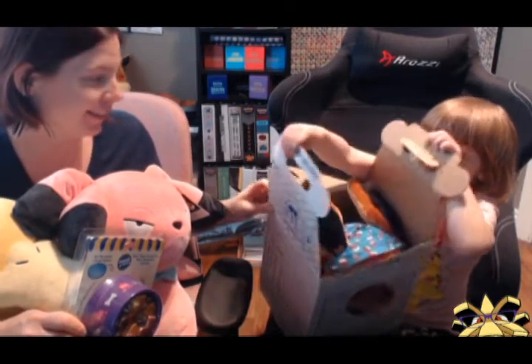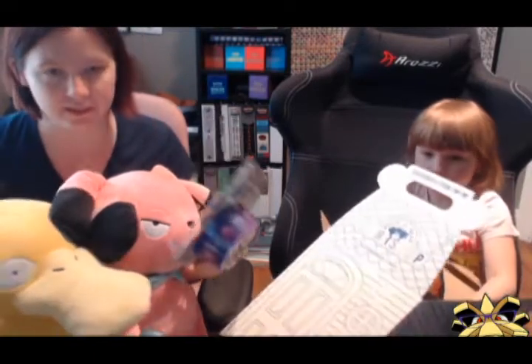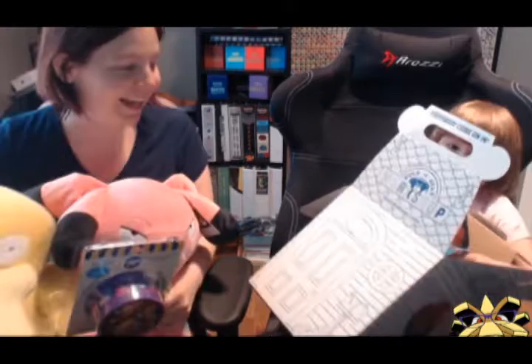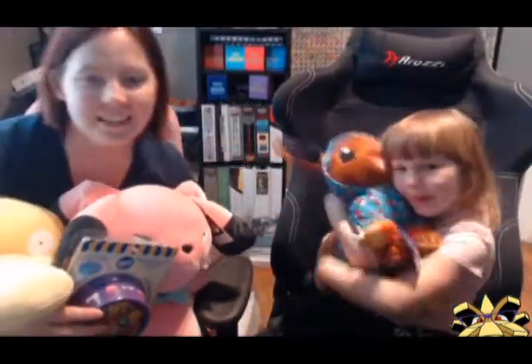My first one ever. I have all the Pokemon Build-A-Bears and I find their quality pretty amazing. We got Leia her Evie!